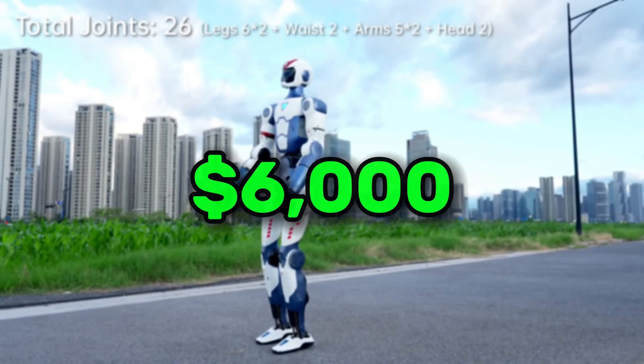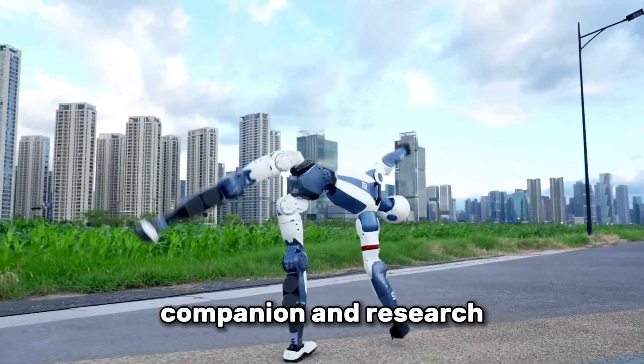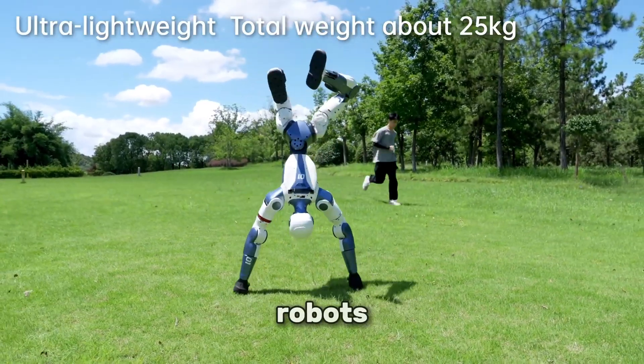For less than $6,000, this isn't just a toy — it's a real AI-powered helper, companion and research tool rolled into one. And it might just change how we think about robots forever.